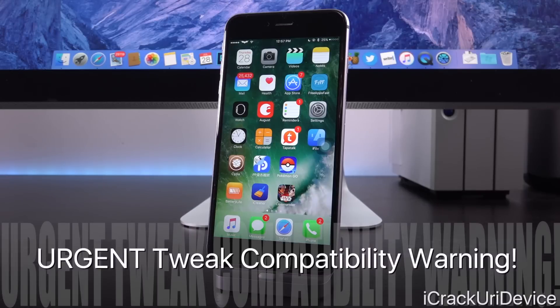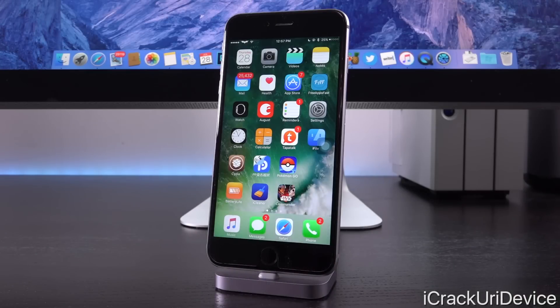Before we fully get into this, there is a very important warning I need to mention. Do not haphazardly install anything inside of Cydia — it could jeopardize your device's jailbreak and force you into a restore. The very first link in the description will be a post on my website containing all compatible Cydia tweaks. Currently the list is 300 strong and updated daily. Definitely check there before installing anything. I cannot stress how urgently important that is.